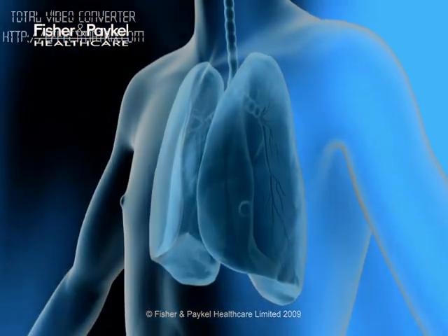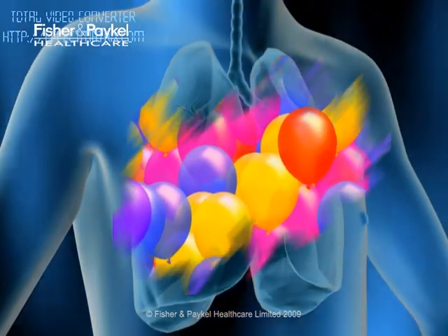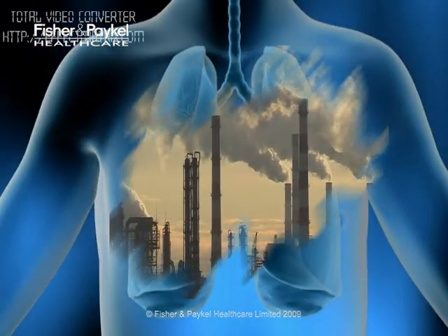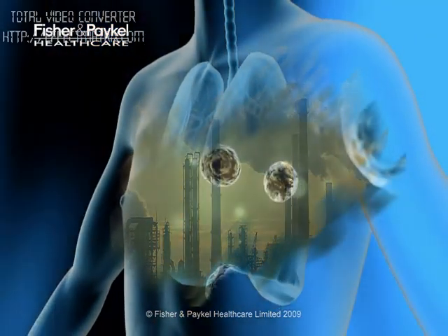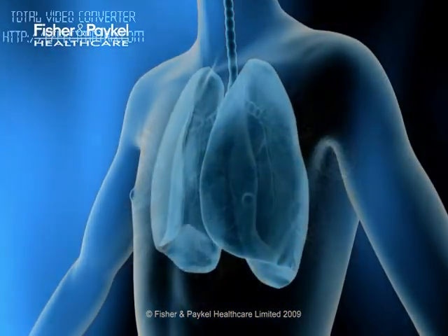Every day we breathe in more than 15,000 liters of air, enough to fill around 1,600 balloons. Even in the most pristine environments, that air is not clean and pure. We inhale thousands of dust, smoke, and virus particles — about 100 bacteria alone every minute — more than 150,000 contaminants each day that, if given free reign, can infect and clog the respiratory system.